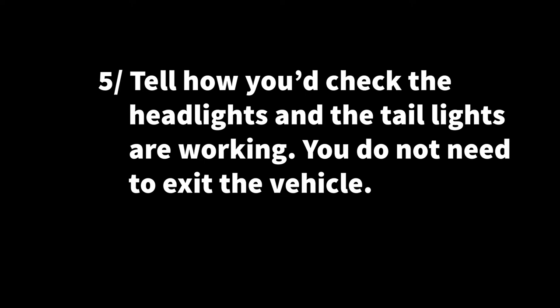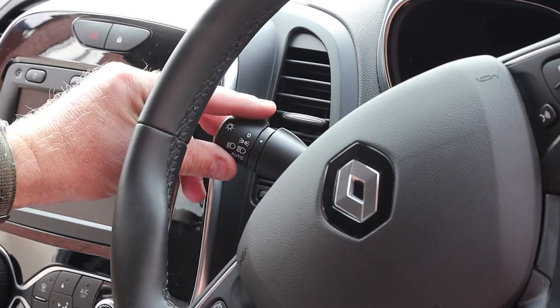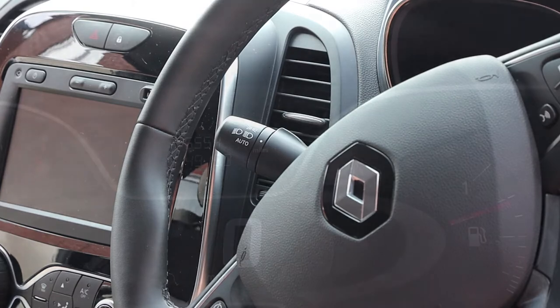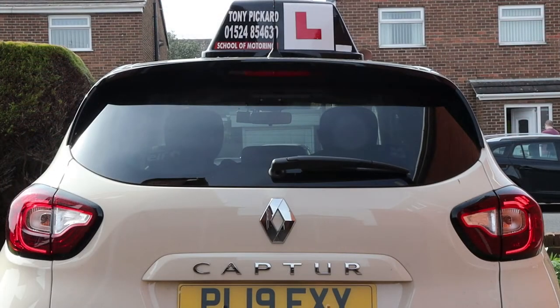Question five: tell me how you would check that the headlights and taillights are working. You do not need to exit the vehicle to answer this question. Firstly, turn on your headlights — on the Renault Capture the stalk is on the left hand side of the steering wheel. Twist the end of the stalk two clicks away from you: one click is for the side lights, two clicks is for the dip beam. Once you have turned them on, you would then get out and walk around the car checking all the bulbs are working. Just tell the examiner what you would do as this is still a tell me question.